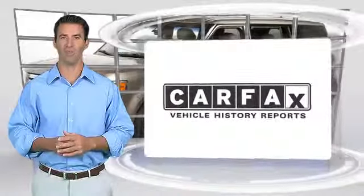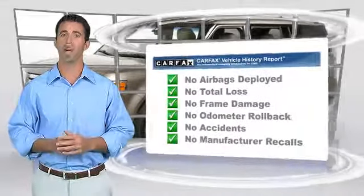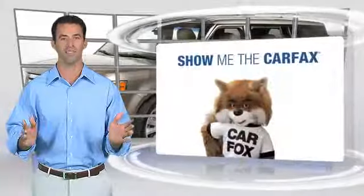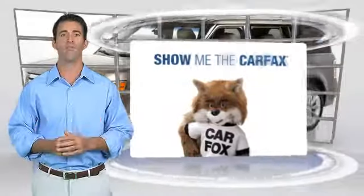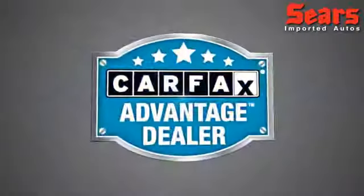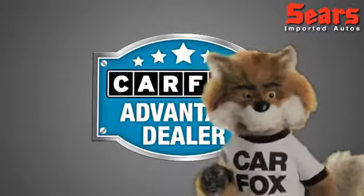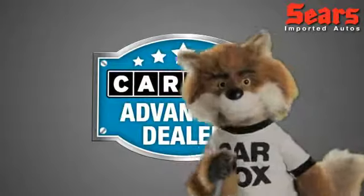Here's another high quality vehicle with the Carfax Vehicle History Report. Be sure to find a complimentary copy of this report online or contact the dealership. This vehicle qualifies for the Carfax Buy Back Guarantee. Just say show me the Carfax at Sears Imports, a Carfax Advantage dealer.